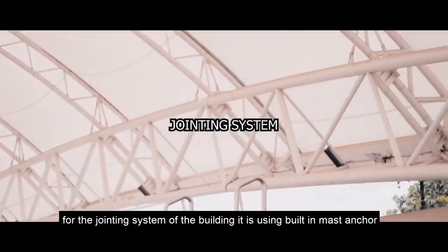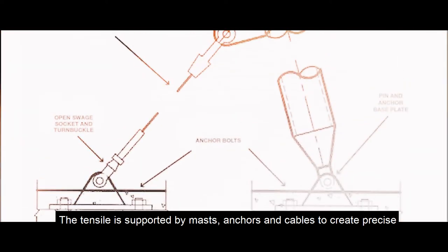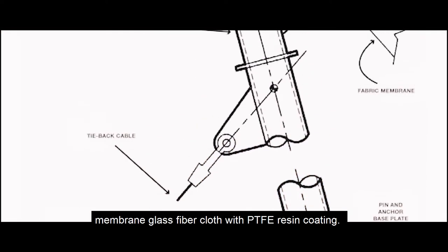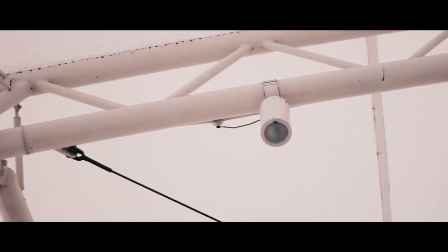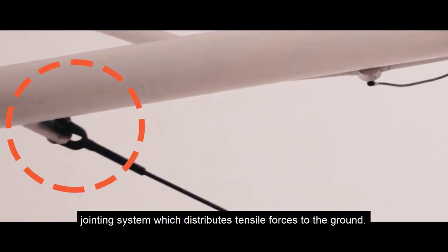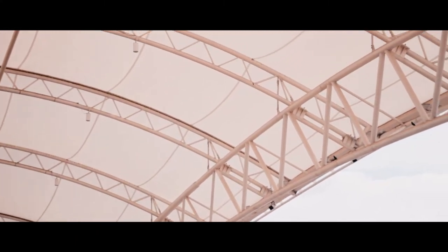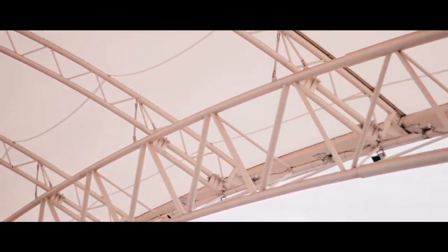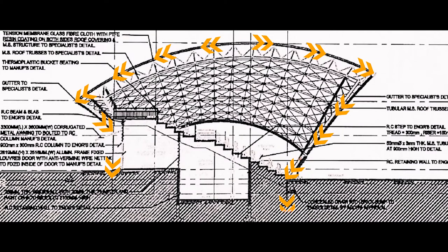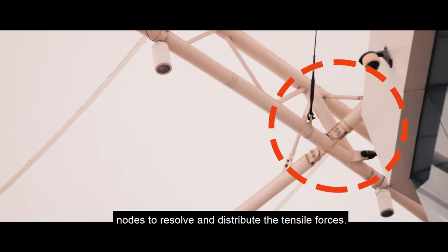For the jointing system, the building uses a built-in mast anchor. The tensile structure is supported by masts, anchors, and cables to create a precise membrane of glass fiber cloth with PTFE resin coating. The structure relies on central masts and ties, with a built-in mast anchor jointing system that distributes tensile forces to the ground. The connectors are made of cast steel, acting as central nodes to resolve and distribute the tensile forces.